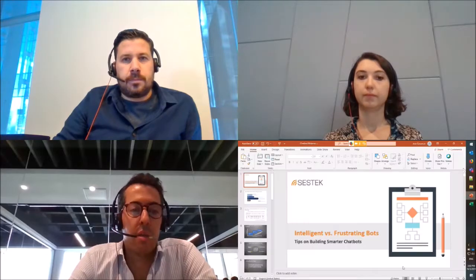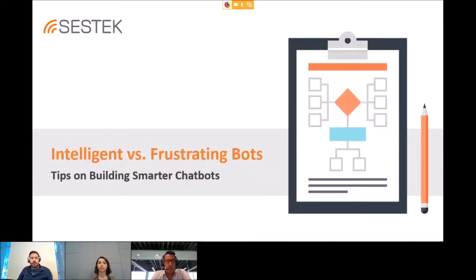We have a bit of expertise in this area and Anil and Tulin are going to share some hints with you. Anil is sharing his screen so let's go with the presentation. We can see it now.